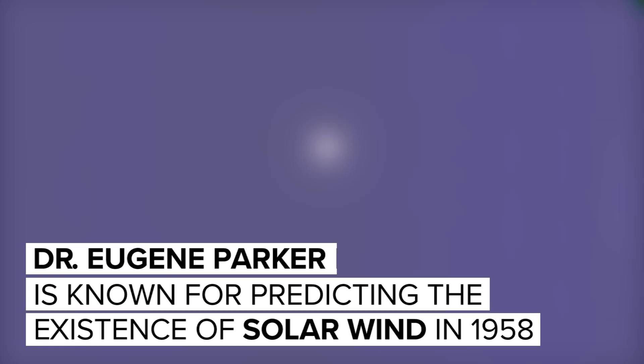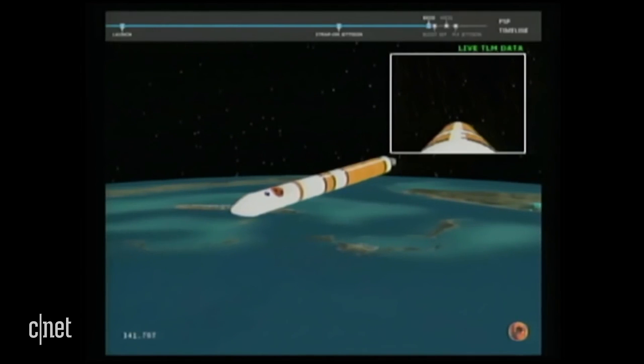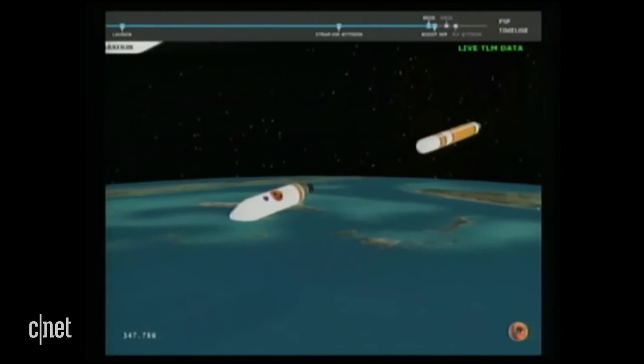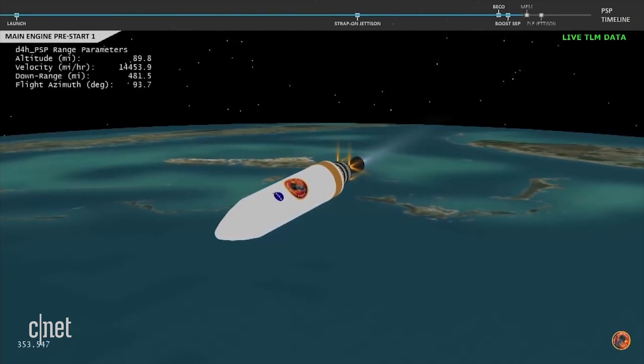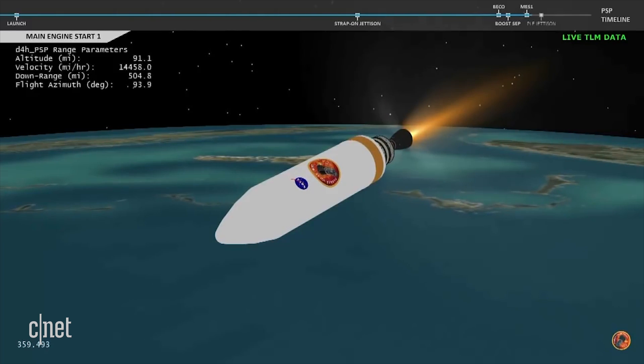3 minutes into flight, port and starboard boosters have begun to throttle down, and we have jettison of both strap-on boosters. Core booster is throttled back up to full thrust, response looks good, and we have good indication of stage separation. Net is deploying. We have pre-start on the R-10, and we have ignition on the R-10 engine. Engine chamber pressure looks good.